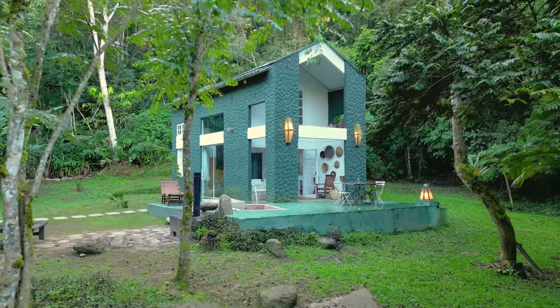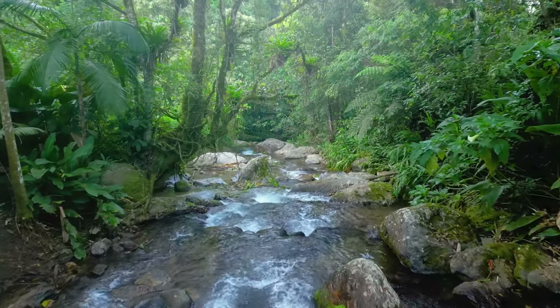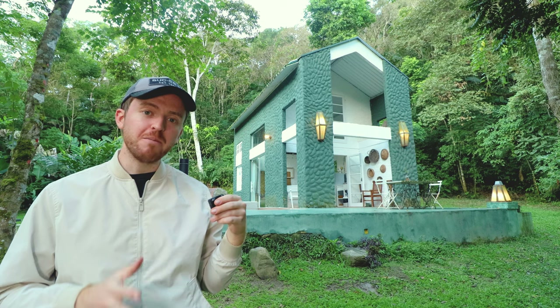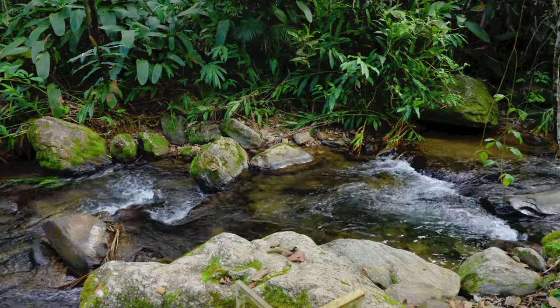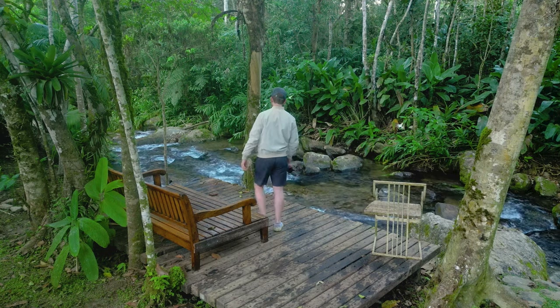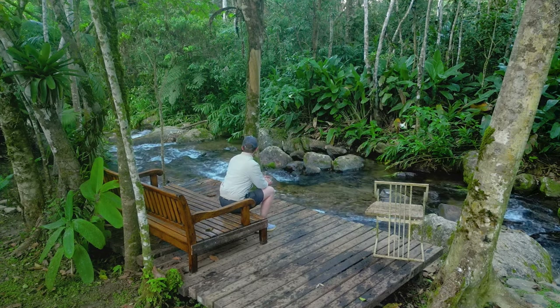Welcome to this tropical tiny home that is three hours outside of São Paulo, Brazil. I absolutely love the location of this Airbnb. It is deep in the forest and there is a big river just a 10-second walk away from this property. You can hear it at all times — just the sound of the water going in the background is super peaceful.